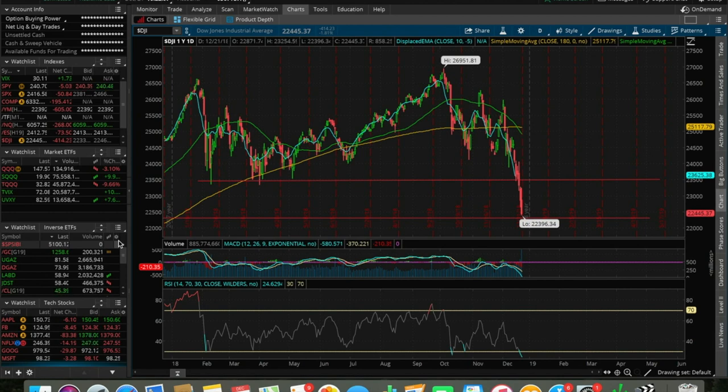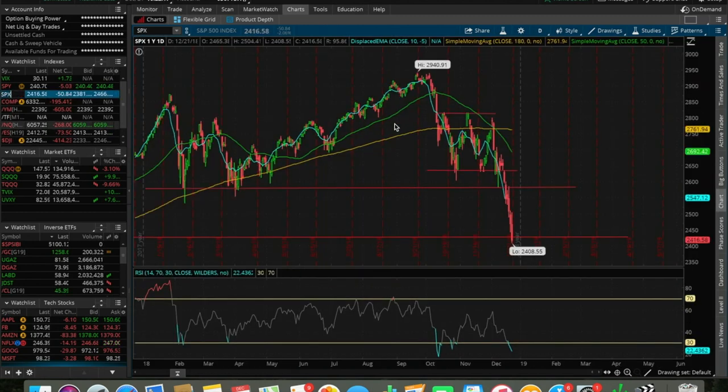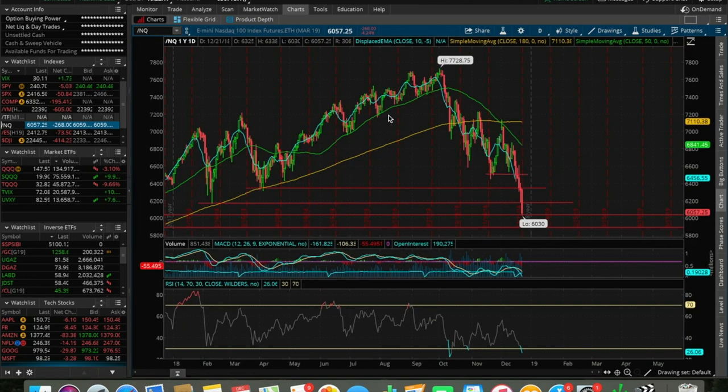Yet again, another red day today in the stock market. The Dow Jones closed down 414 points, down 1.8 percent. The S&P 500 closed 2 percent in the red, down 50 dollars and 84 cents. And the Nasdaq composite was down 4.2 percent, down 268 dollars on the day — a bloody day yet again.